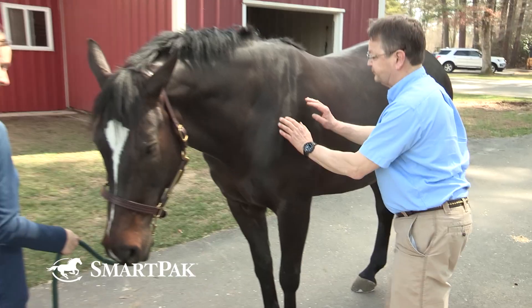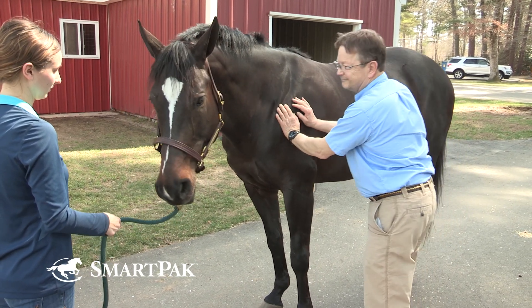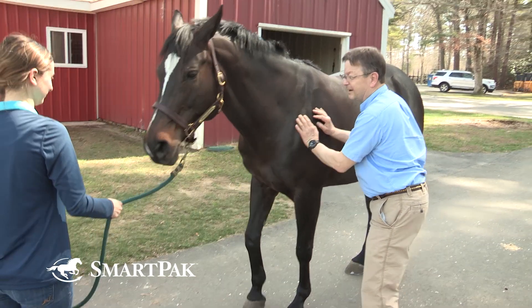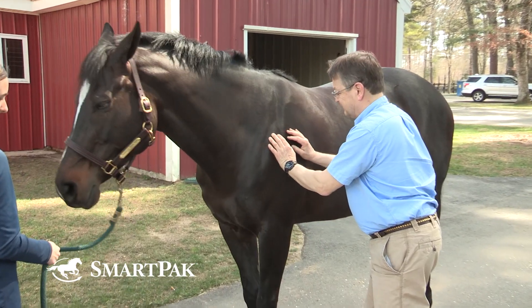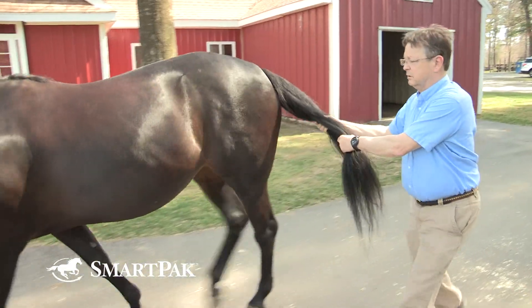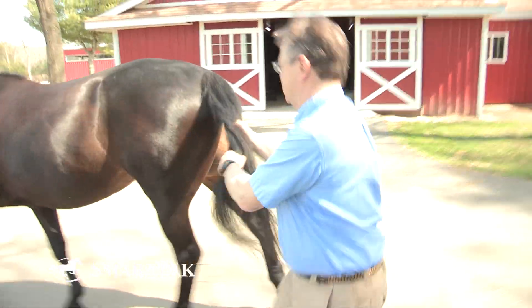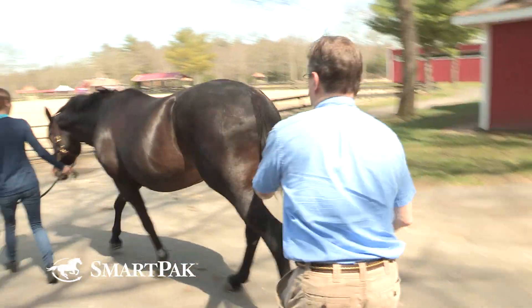The next thing we can evaluate is limb strength. We can do that in the forelimbs by pushing on one shoulder, pushing the horse over onto the opposite leg — the horse should normally resist and not collapse or act weak. We can do the same for the hind legs by pulling the tail and walking the horse forward. Can the horse support its weight well as we shift its weight onto one limb?